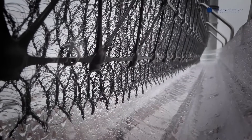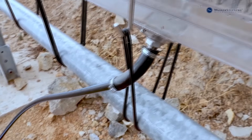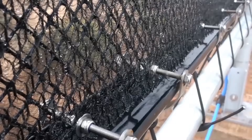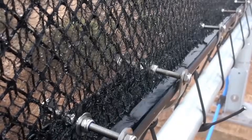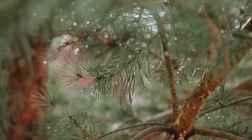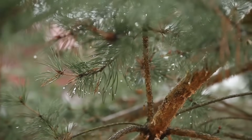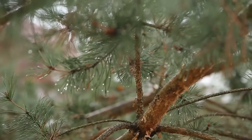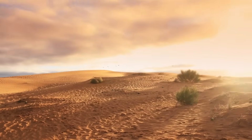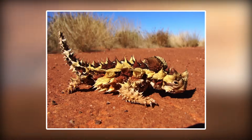Water vapor deposited on the fine mesh condenses and flows down into a special reservoir below. The operating principle of the nets was copied from nature itself. A similar technology is used by pines, sequoias, and redwoods, on whose needles fog condenses into water, compensating for the lack of precipitation. There is also a range of creatures that trap moisture from the air — from beetles in the Namib Desert to lizards in the Australian outback.